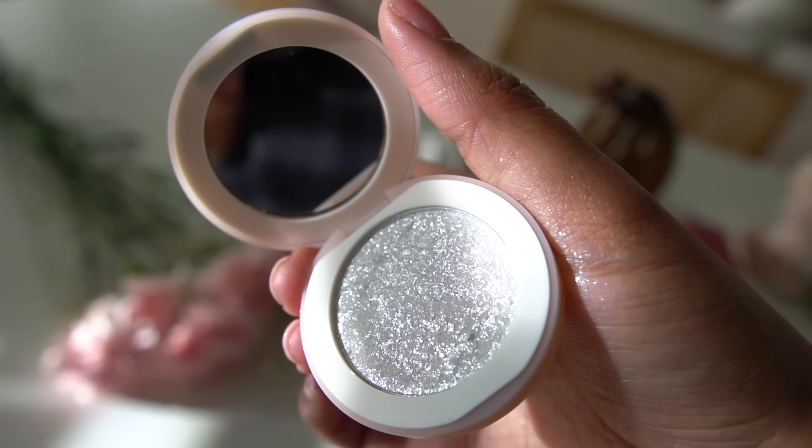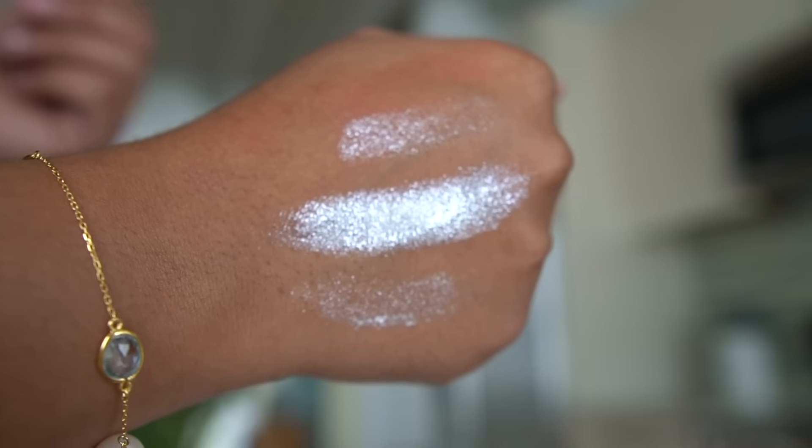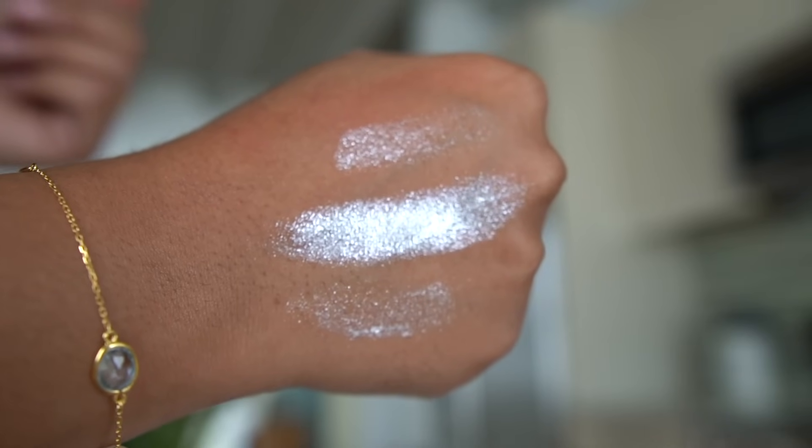Next I'm going to go in with this fun eyeshadow. This is their Party single eyeshadows in the color Boom 04. Everything is really buildable — you can go in with a thick layer for a completely opaque look, or sheer it out and just have a nice glittery highlight. It's so pigmented. I just want a very sheer layer. I wiped off that cheek clay because I have to show you a couple more colors.